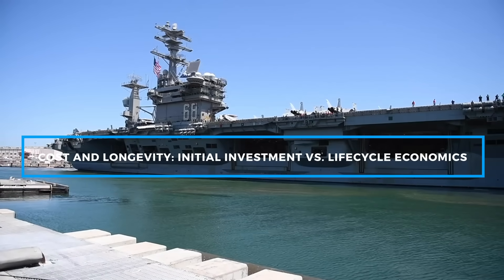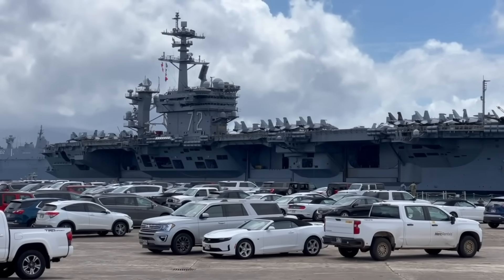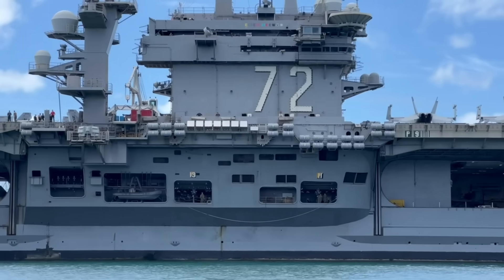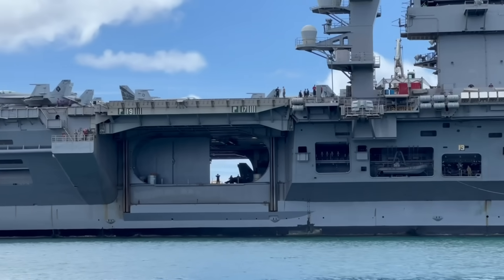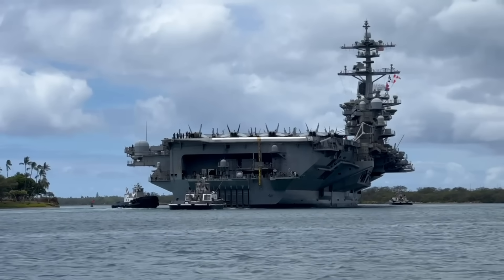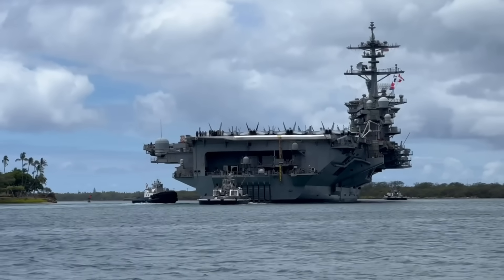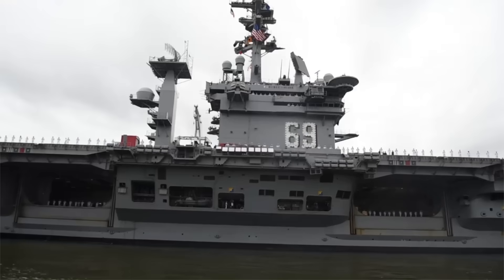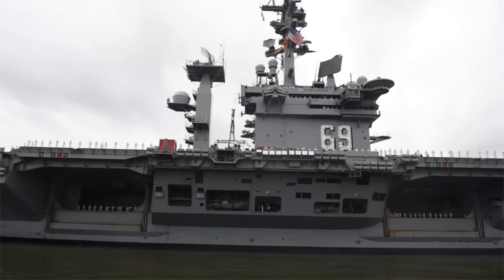Cost is always a major consideration in the development and deployment of military assets, and the Nimitz and Ford class carriers are no exception. The Nimitz class carriers were built at an average cost of around $4.5 billion each. But when factoring in the costs of maintenance, upgrades, and operations over a 50-year lifespan, the total expenditure can exceed $20 billion per ship. Despite these high costs, the Nimitz class carriers have proven to be a sound investment, offering unparalleled flexibility and capability for decades.